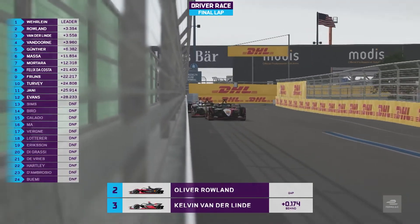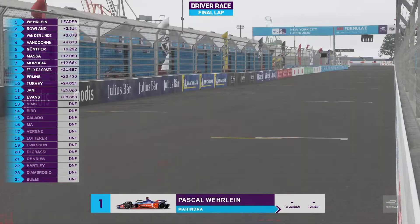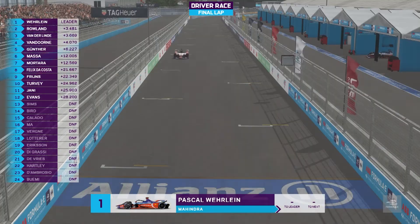Through the final two corners comes Pascal Verlein to win and take the lead of the ABB Formula E Race at Home Challenge.